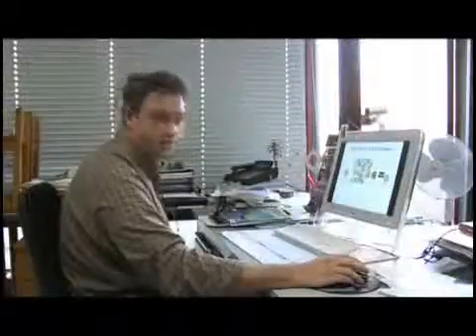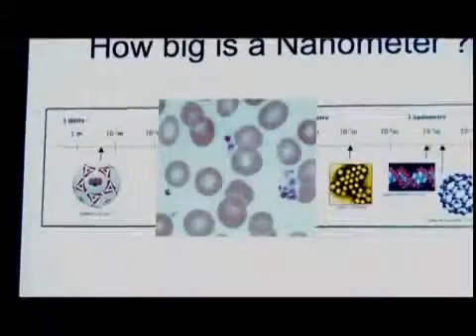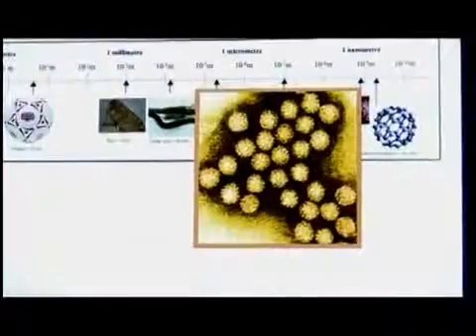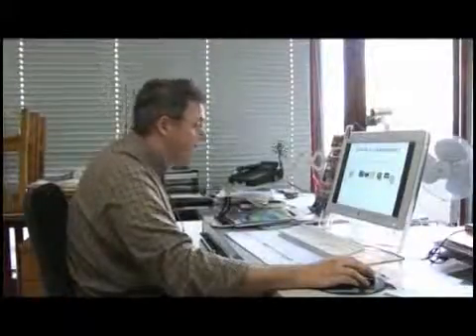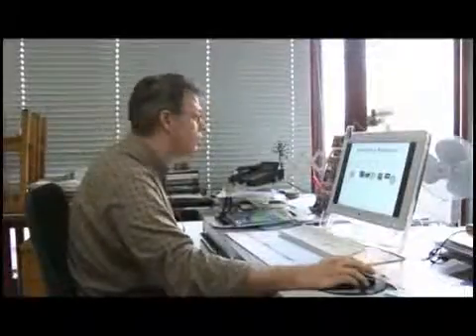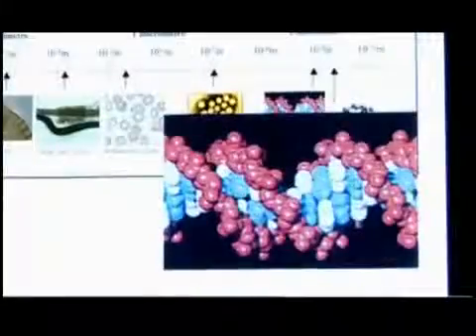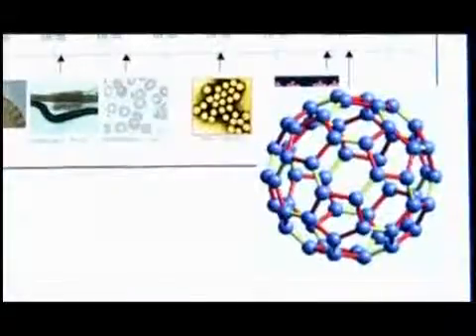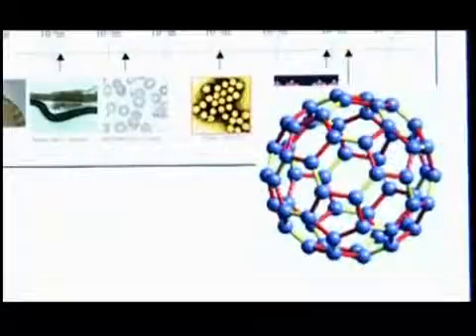Between 10⁻⁵ and 10⁻⁶ meters you have the red blood cell. If we go to 10⁻⁷ meters we reach a virus. Continuing to decrease, we go to 10⁻⁹ meters — the size of the nanometer — which is the scale of a strand of DNA. And finally, between one nanometer and one ångström, which is 10⁻¹⁰ meters, we reach the C60 molecule.